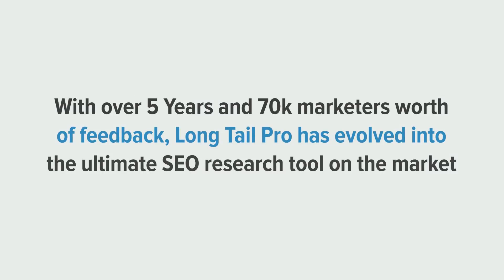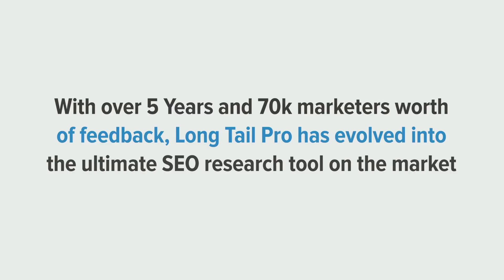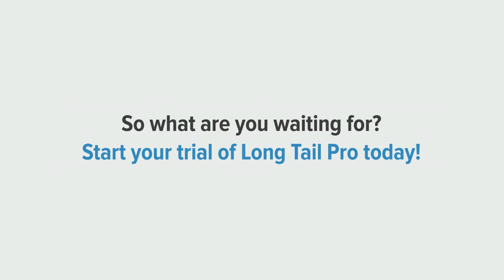With over five years and 70,000 users' worth of feedback, Long-Tail Pro has evolved into the ultimate SEO research tool on the market. So why wait? Start your trial of Long-Tail Pro today.